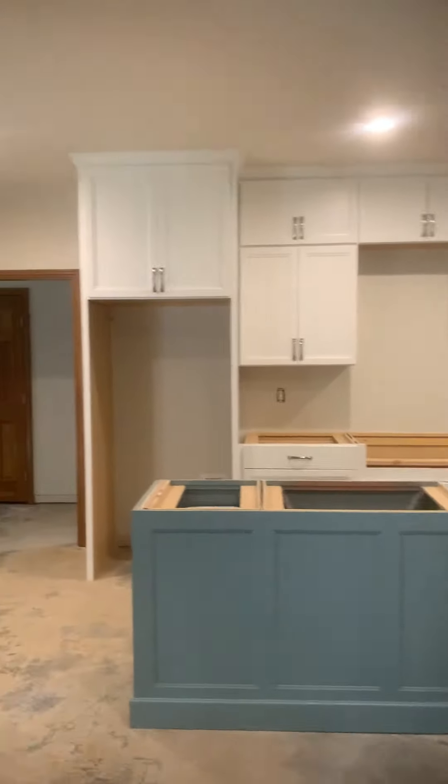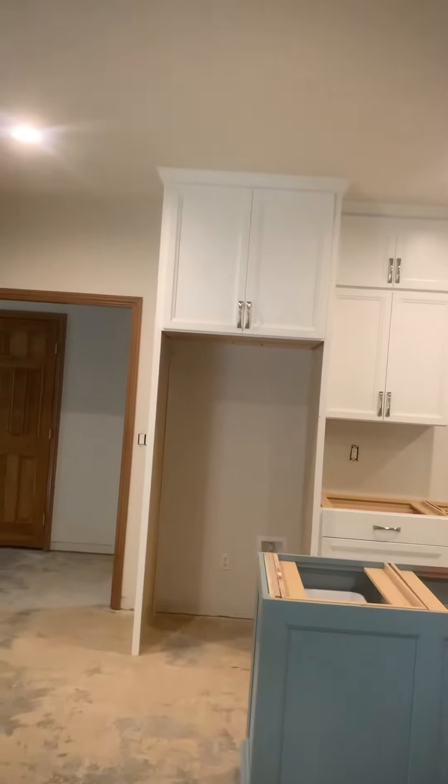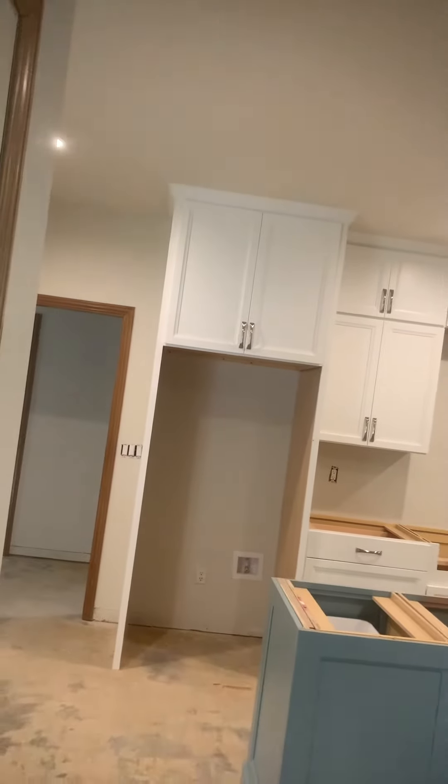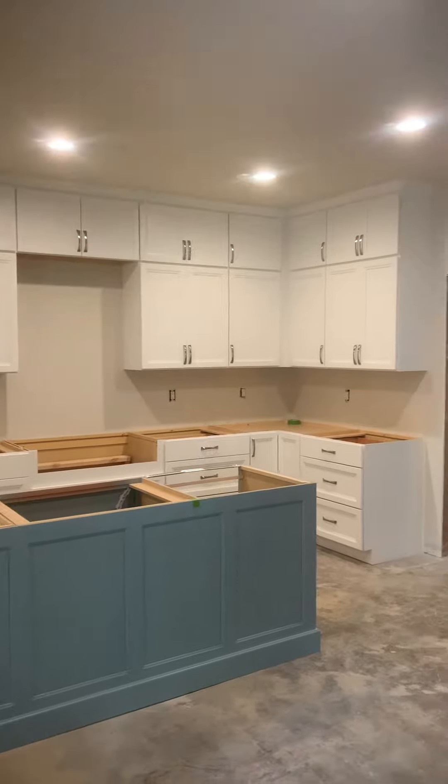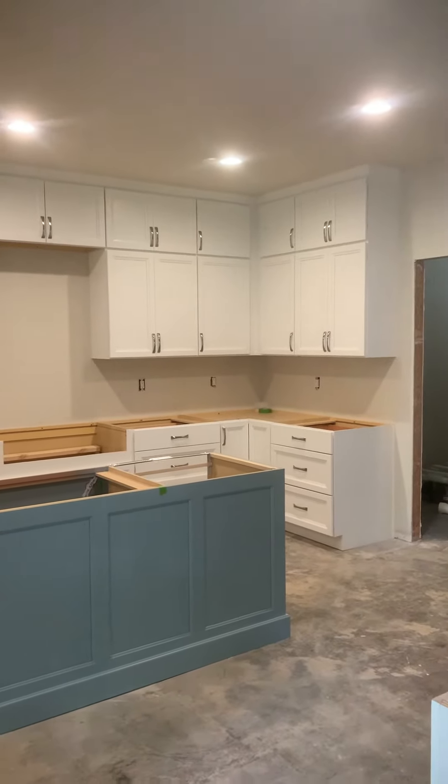Well, boys and girls, we're back here at Cook's Place working on another fine, fine, beautiful, beautiful kitchen. Yeah, this one turned out just beautiful.